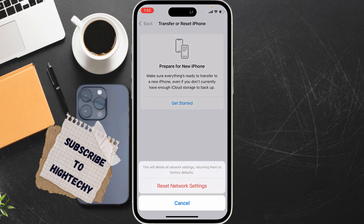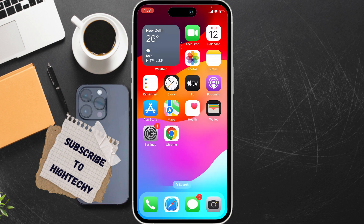Tap on Reset Network Settings to confirm. It will only reset your network and all your problems will be fixed. That's it, thanks for watching — see you in the next tutorial.